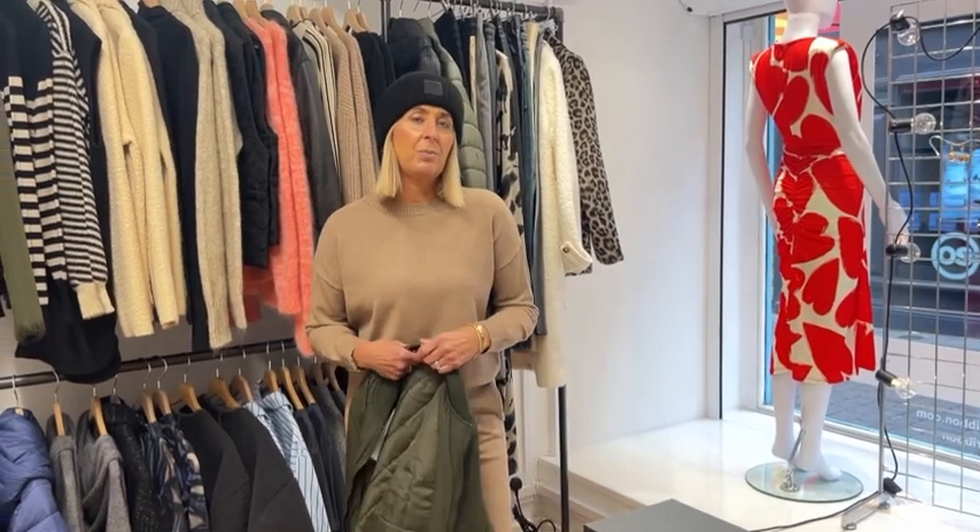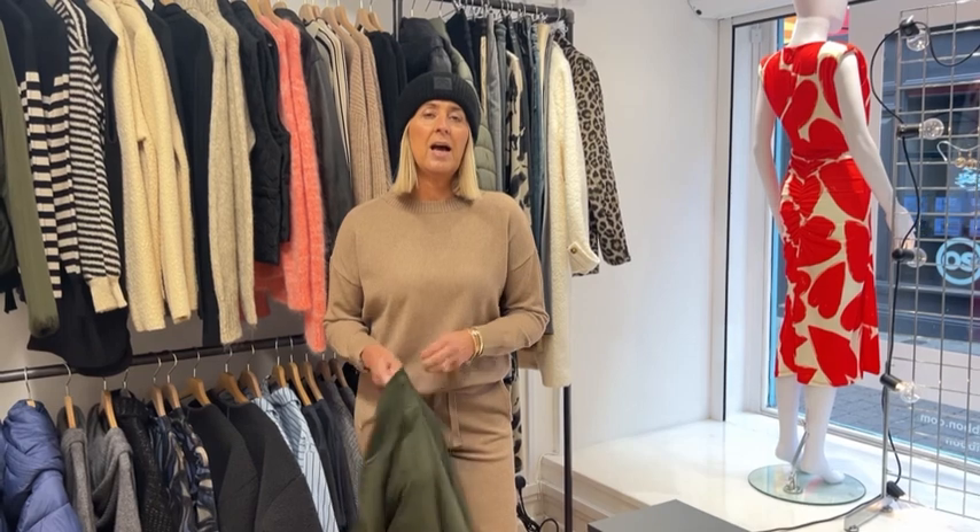So that's this week's Outfit of the Week - enjoy the week, hopefully the weather stays fine and look forward to seeing you in store soon. Take care, bye for now.